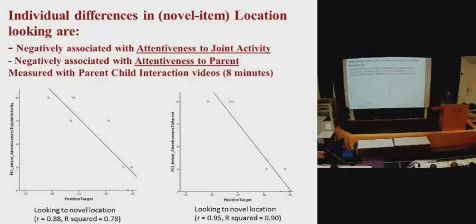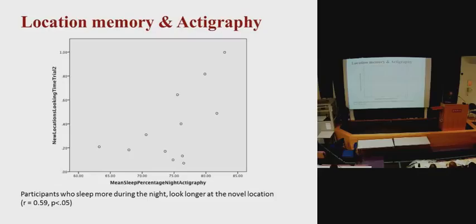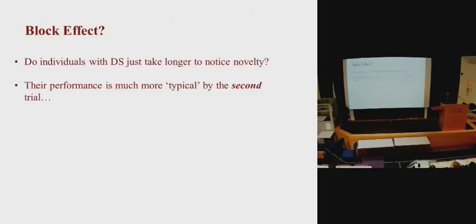Looking towards the novel flip was linked to joint activity — babies who did not look towards novelty showed lower scores on joint activity and were less attentive to their parent. When we look at sleep using the actigraphy watch, we also see that looking towards novelty was positively associated with more sleep. Infants who slept about 85% of the night were more likely to look and detect the novelty.